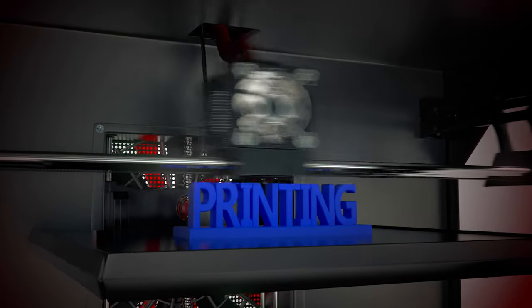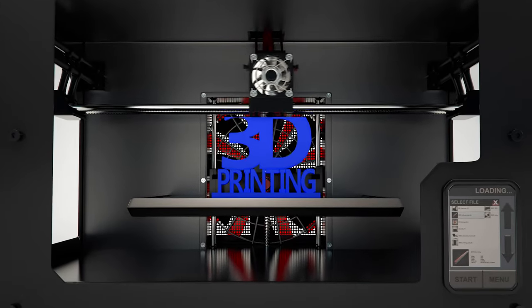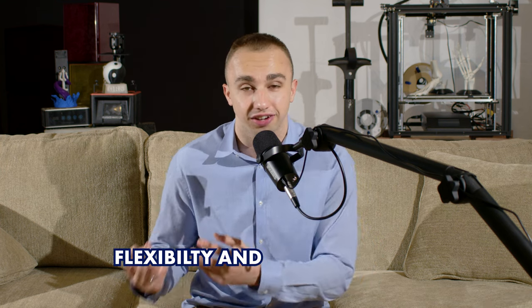3D printing can be a valuable tool to bring your ideas to life faster and more cost-effectively than ever before. As an entrepreneur with a background in mechanical design and engineering, I've been able to take full advantage of the flexibility and customization that 3D printing offers.